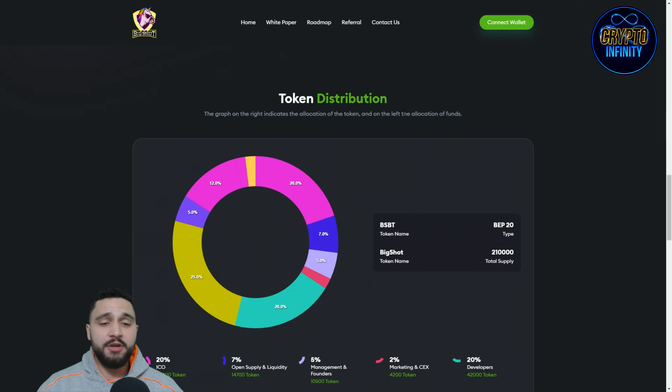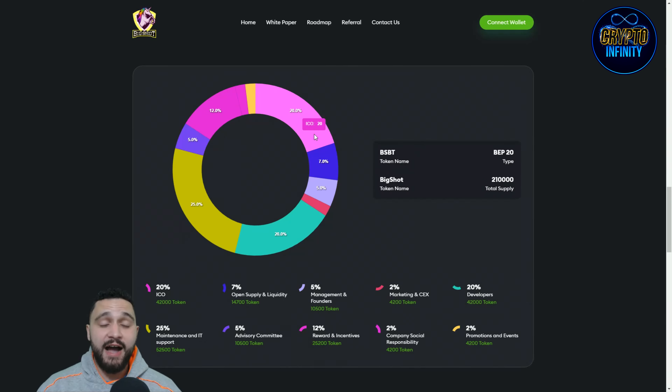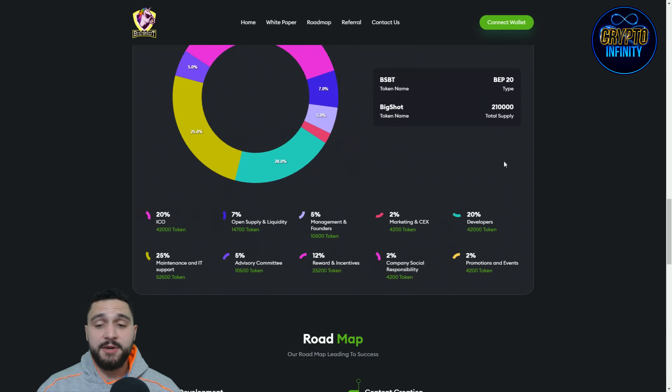Token distribution is really important. The ICO takes 20%, open supply and liquidity 7%, management and founders 5%. Marketing takes 2%, developers 20%, maintenance and IT support 5%, advisory commitment is also listed, rewards and incentives take 12%, corporate social responsibility 2%, and promotions and events also take 2%.